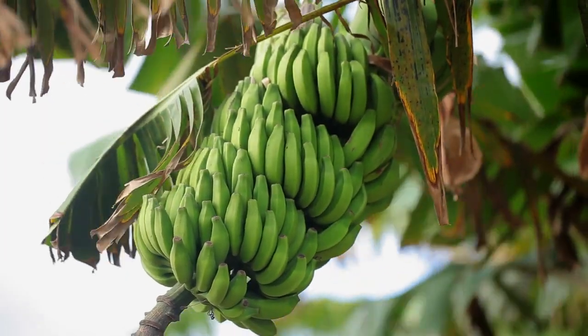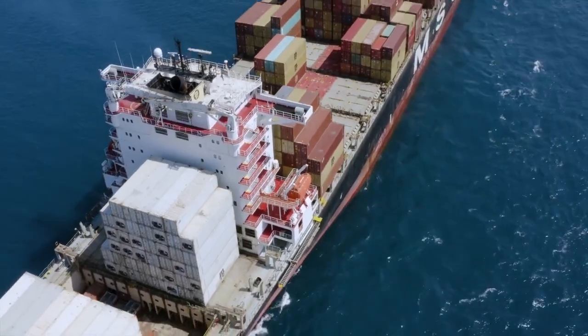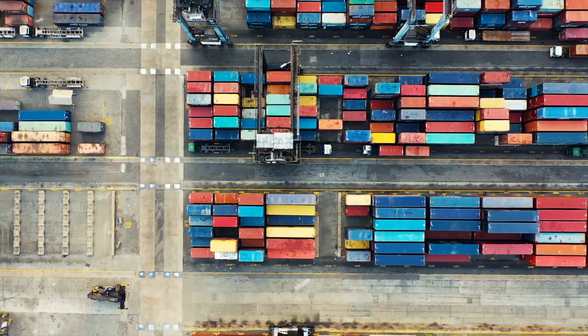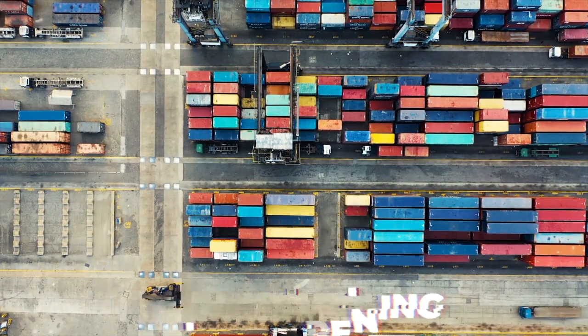So it all starts with the harvesting of the banana. It then gets labeled, packaged, and sent on a massive cargo freight where it's stored in a large refrigerator. Then after the banana arrives in the country of final destination, it's required to be treated in a temperature-controlled, forced ripening location for 5-7 days.